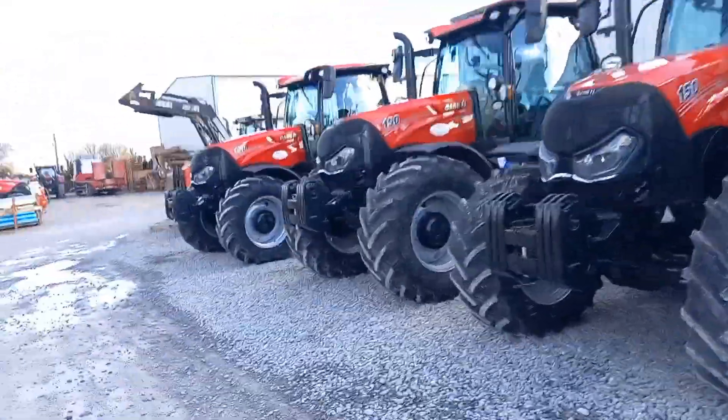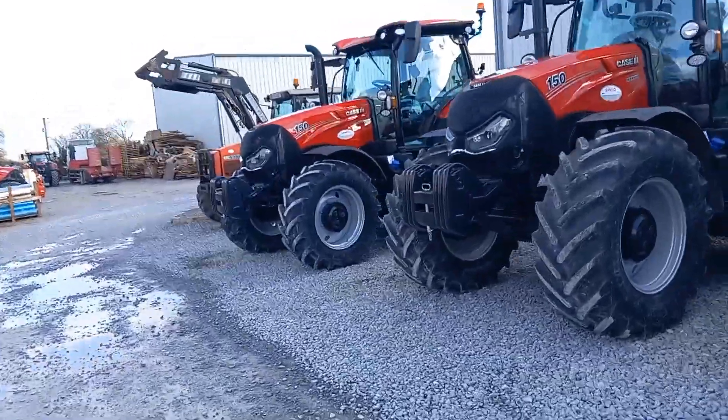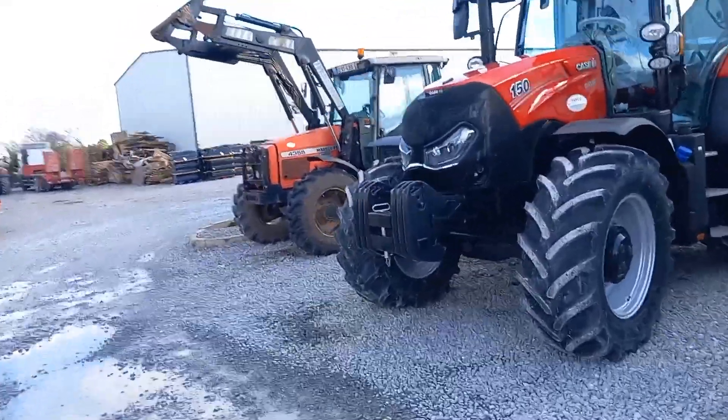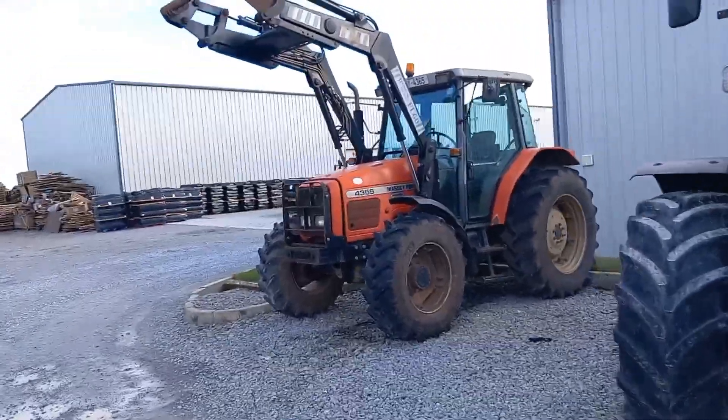150, 150, 150. And we have a 4355 Massey Ferguson — obviously traded in. Absolutely brilliant.